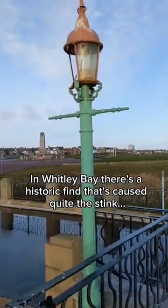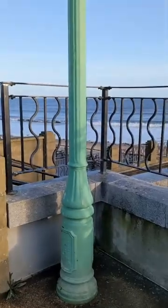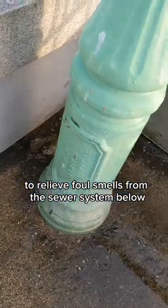In Whitley Bay there's a historic find that's caused quite the stink. This is an Edwardian fart lamp. Disguised as street lighting, these gas destructor lamps were designed to relieve foul smells from the sewer system below.